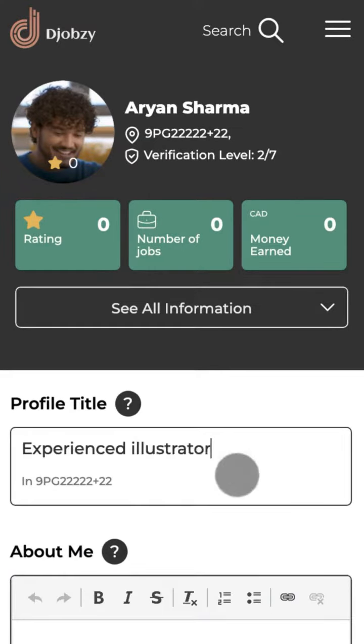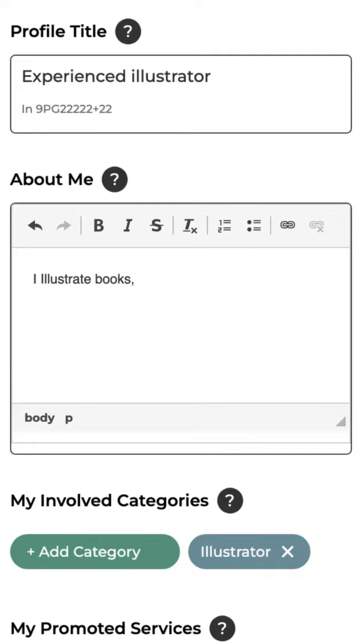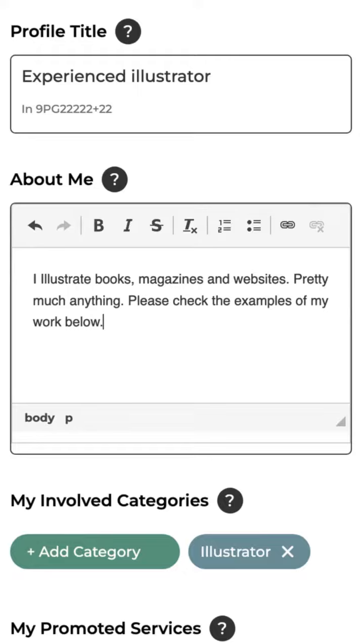Give your profile a title by describing your major skills or fields you are involved in. Fill up the About Me section. Try to be direct — make it not too short and not too long.